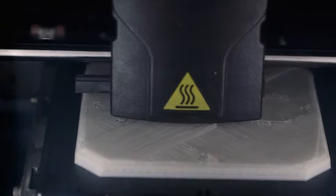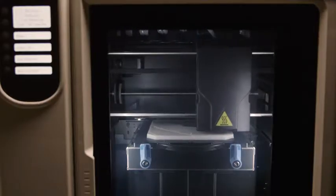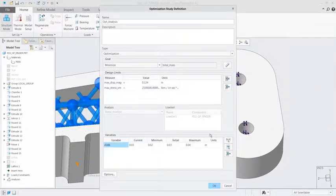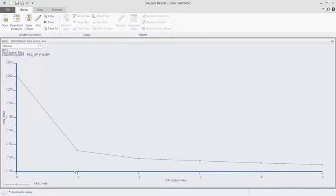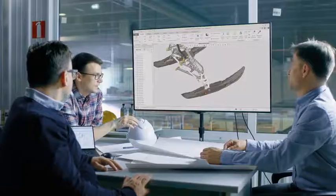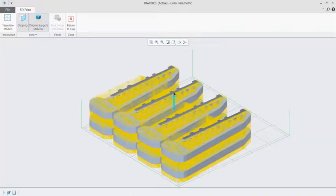Creo also has a direct integration with industry-leading 3D printers, such as Stratasys and 3D Systems, enabling you to understand material usage and build time, as well as manage, track, store, and reuse your print jobs. This includes the ability to auto-position and nest multiple components to save time and money.